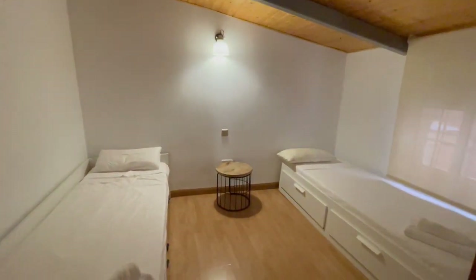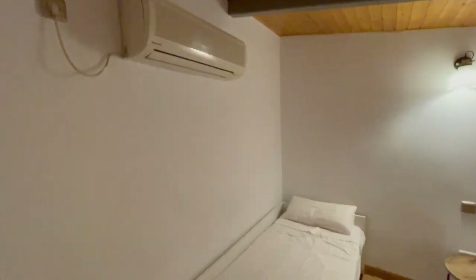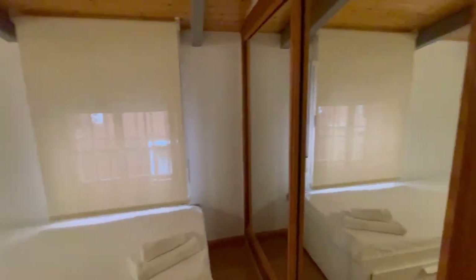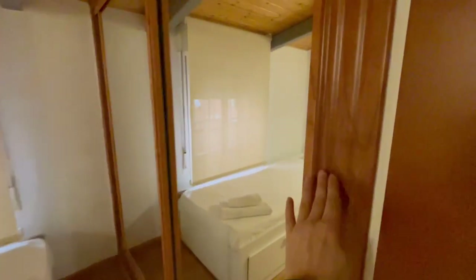Now let's check the second bedroom — it has two single beds, as you can see. There's AC and heating, and the same closet setup. It's very big and very comfortable. Let's check from here — it's very very big.